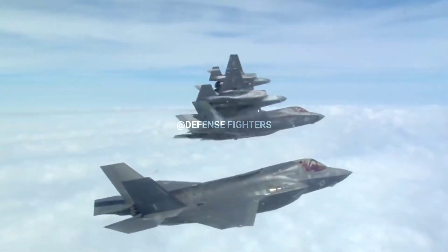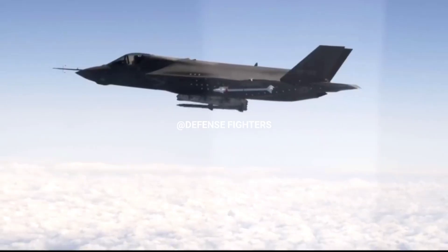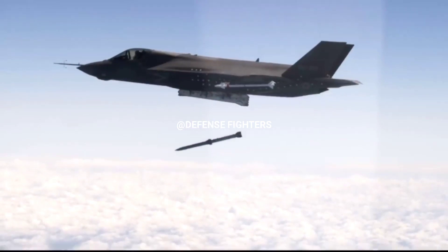The F-35 can fly at speeds of up to Mach 1.6 and can carry an internal payload of four weapons without compromising its stealth capabilities.